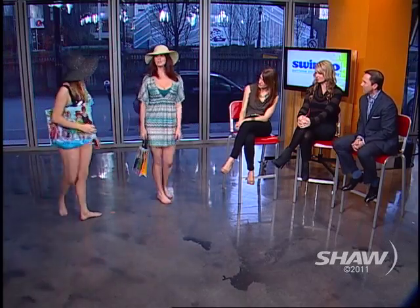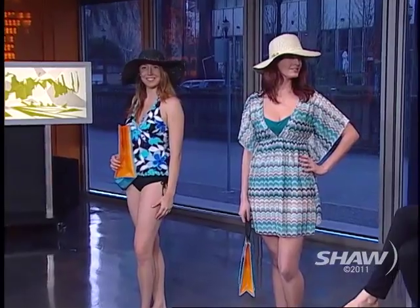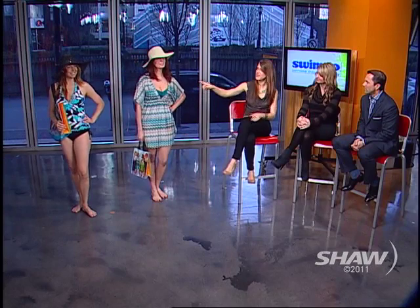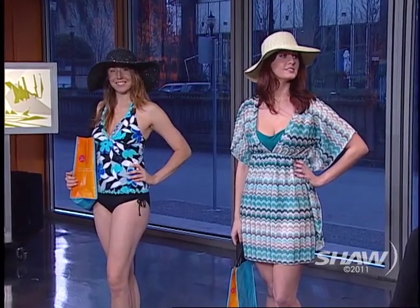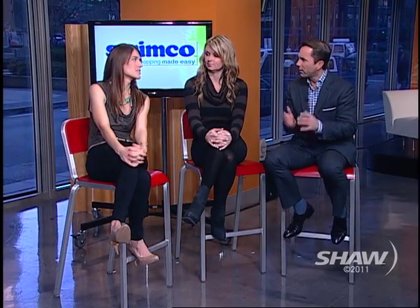Our final look for the ladies. Laura has a beautiful Jordan Taylor cover-up — that caftan flowy look is really in for cover-ups. And Suzanne's wearing a tankini by Caribbean Joe with a bust-boosting style where you can put ruffles in the v-neck just to bring a little more attention up top and create volume. We're seeing this more conservative coverage a lot in swimwear and resort wear as well.